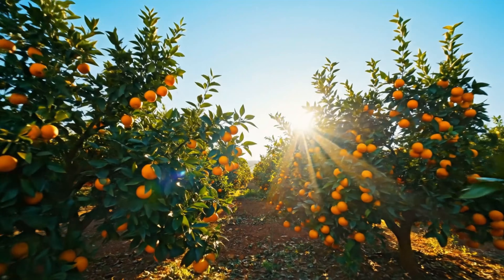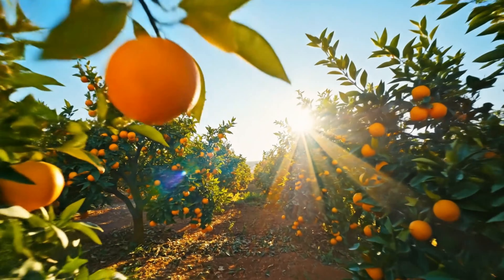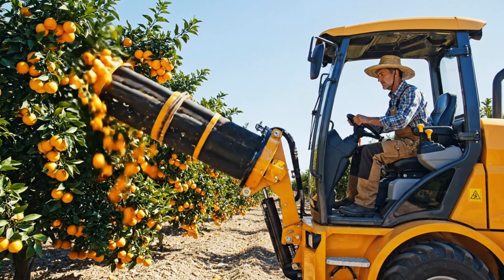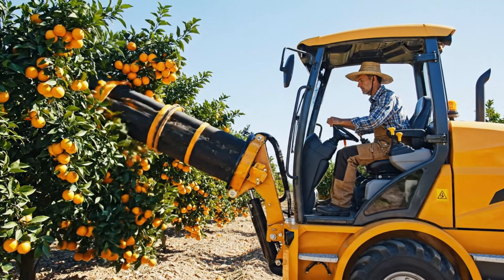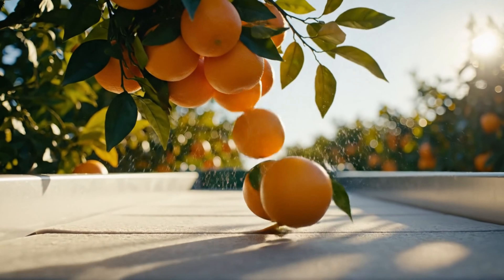Spain is Europe's leading citrus producer. In 2024, Spain's citrus production reached around 11.9 billion. Spanish farmers employ advanced agricultural techniques. A key tool is a machine equipped with rubber rods that gently shake the branches, significantly boosting harvest efficiency.